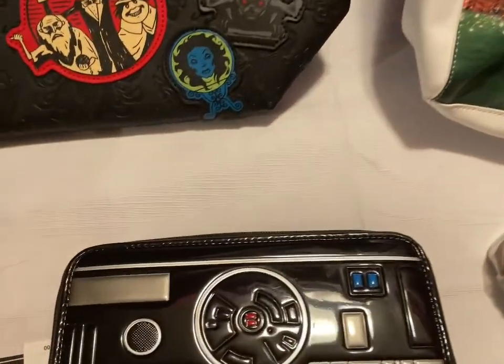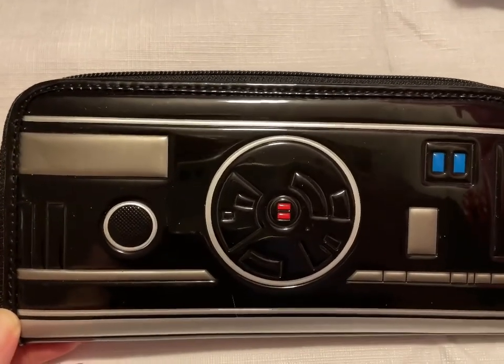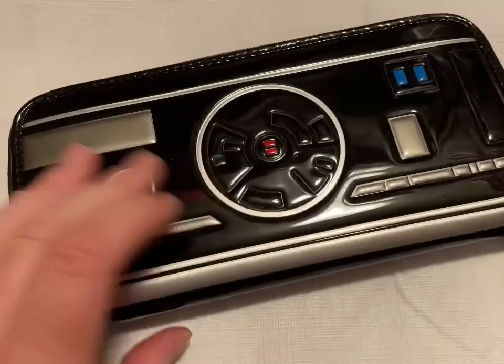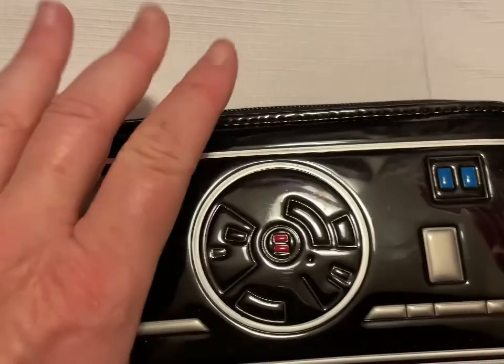Then I have a Loungefly wallet — this is the Droid. There's the front side and the back. I did want to point out there is a little tiny crease in that one, so this is only going to be $30.